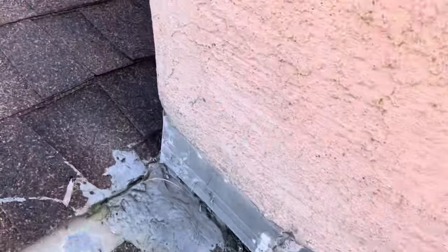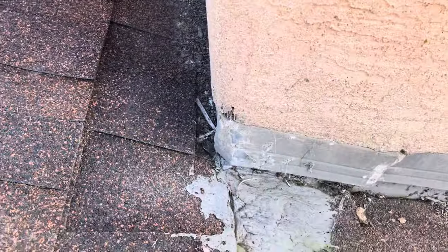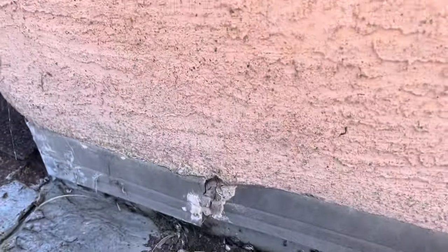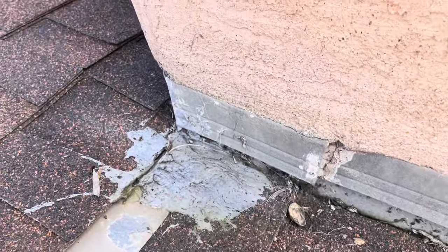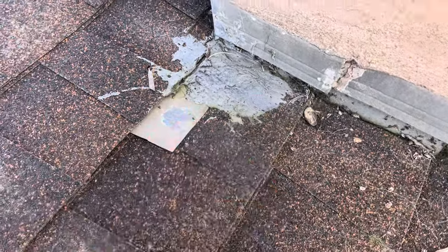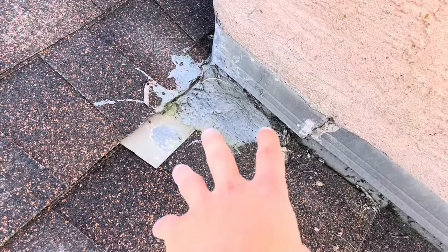There is a little bit of stucco cracking on the chimney and a little bit of a gap along the counter flashing. So definitely want to put some mastic over that.